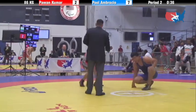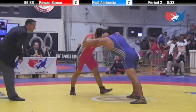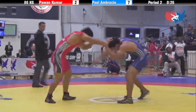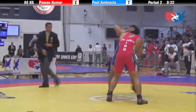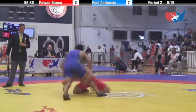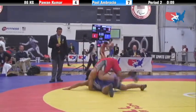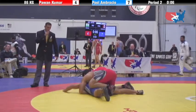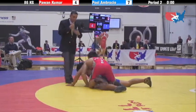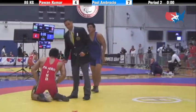Match is winding down to a close. Kumar's still within reach, he's gonna have to put the pressure on now. It would appear that Ambrosio is gonna be heading to the Conso semis. Seven to four now. Kumar has a little bit of time to work on top. So that'll do it — Ambrosio moves on. He'll face Austin Trotman in the Conso semis.